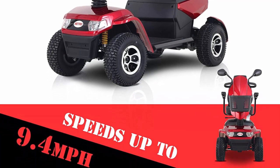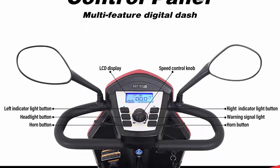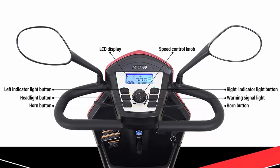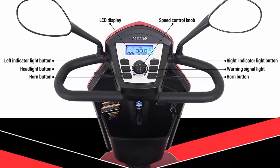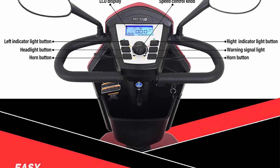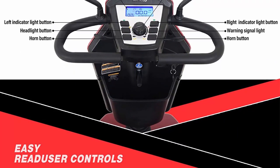Comfortable — equipped with 4 big 13-inch pneumatic tires and spring suspension, the scooter with large ground clearance is able to navigate smoothly even on a gravel driveway. You can glide over obstacles and bumpy terrain effortlessly. The padded leather seat is thick enough to provide gentle cushioning and support, bringing you a comfortable driving experience.